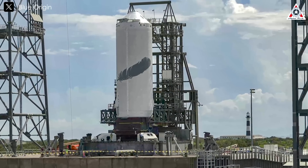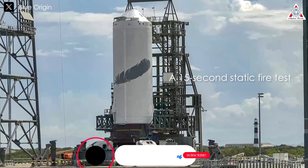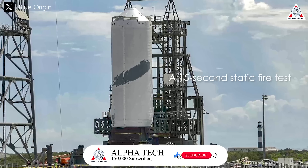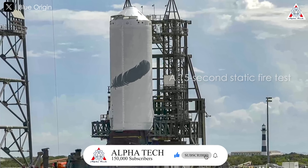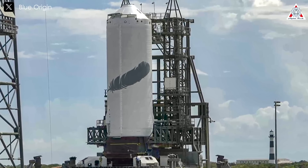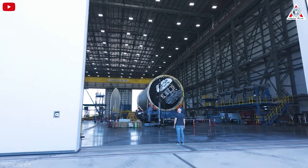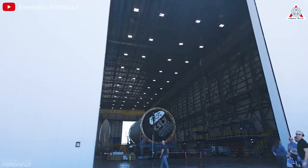On another note, New Glenn's second stage was successfully tested a month earlier. Blue Origin conducted a 15-second static fire test of the upper stage, powered by two BE-3U engines fueled by liquid oxygen and hydrogen, each producing 173,000 pounds of thrust. These are critical final steps as the company preps to launch its eagerly anticipated rocket.